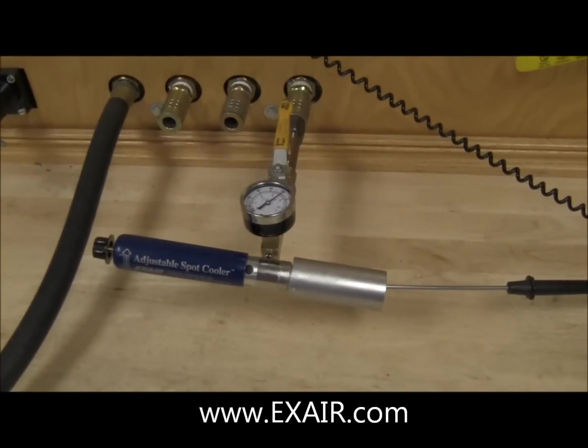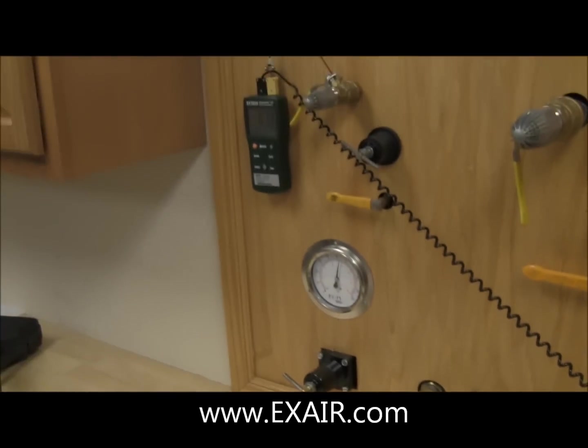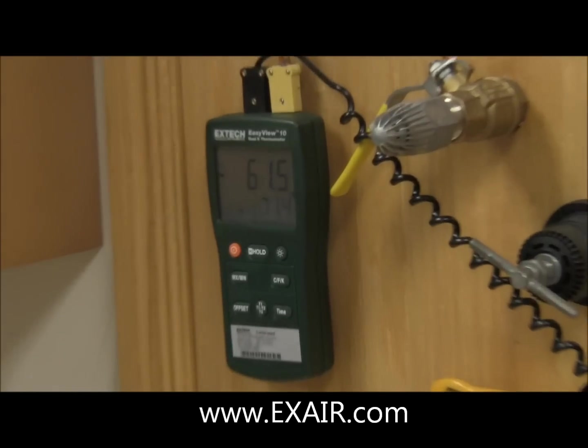Today's adjustable spot cooler is capable of a temperature drop of over 130 degrees Fahrenheit. That's minus 61.7 degrees Fahrenheit shown for the cold outlet.